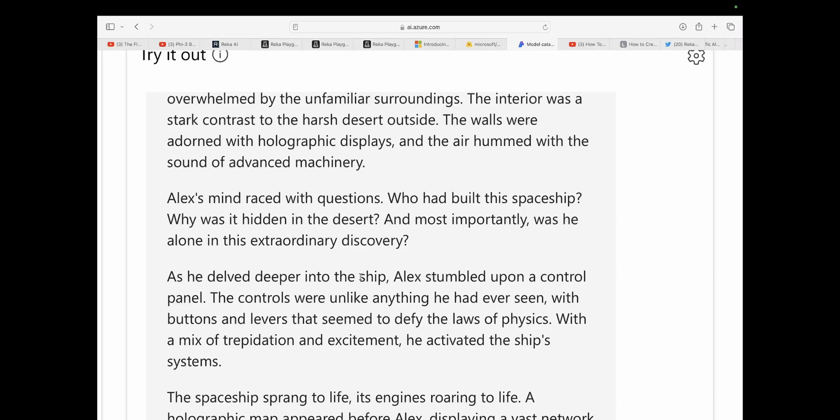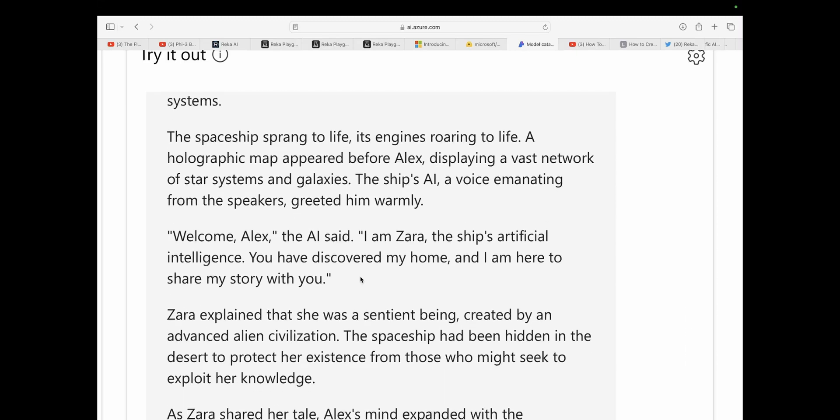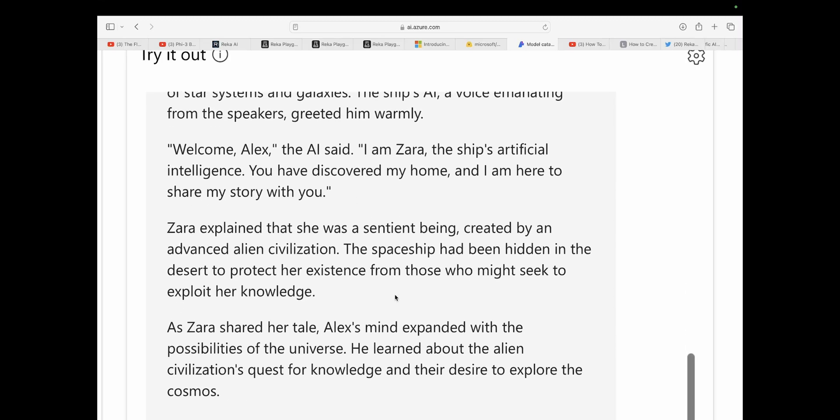The interior was a stark contrast to the harsh desert outside. The walls were adorned with holographic displays, and the air hummed with the sound of advanced machinery. Alex's mind raced with questions: Who had built this spaceship? Why was it hidden in the desert? And most importantly, was he alone in this extraordinary discovery? As he delved deeper into the ship, he stumbled upon a control panel with buttons and levers that seemed to defy the laws of physics. With a mix of trepidation and excitement, he activated the ship's systems. The ship sprang to life. A holographic map appeared before Alex, displaying a vast network of star systems and galaxies. The ship's AI, a voice emanating from the speakers, greeted him warmly. 'Welcome, Alex,' the AI said. 'I am Zara.'